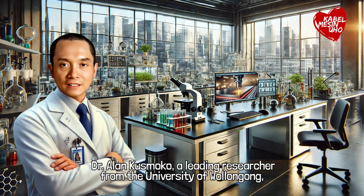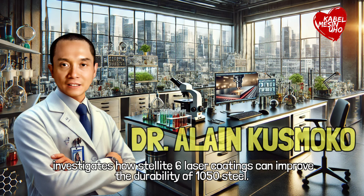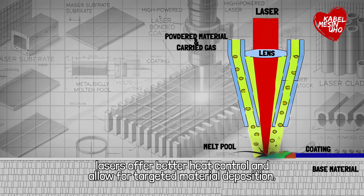Dr. Alan Kusmoko, a researcher from the University of Wollongong, investigates how Stellite 6 laser coatings can improve the durability of 1050 steel. Unlike traditional methods, lasers offer better heat control and allow for targeted material deposition.